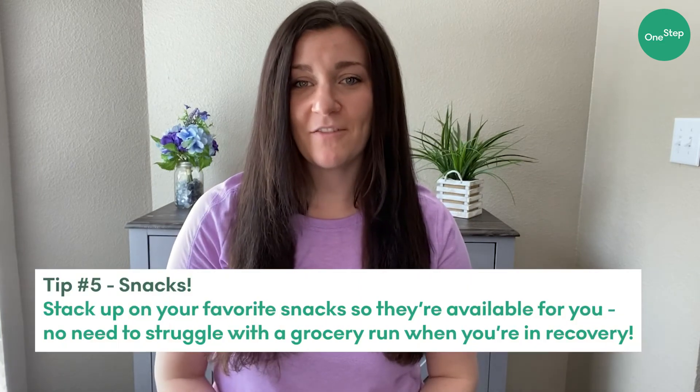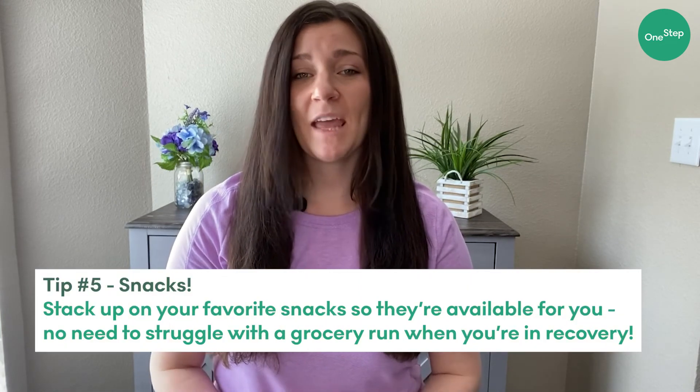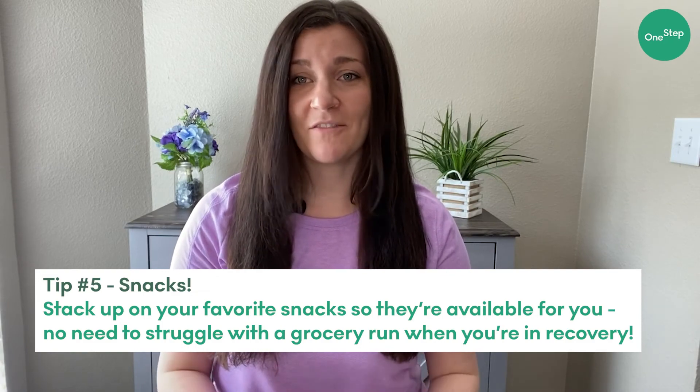And our last tip, number five, and my personal favorite: stock up on your favorite snacks. There's nothing worse than wanting a favorite food and not being able to go out and grab it quickly while you're in recovery. Having these readily available will make the recovery process much more enjoyable.